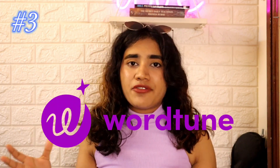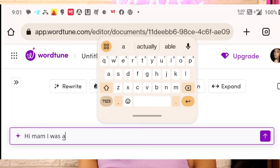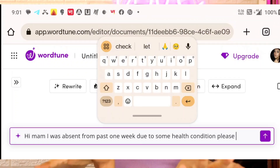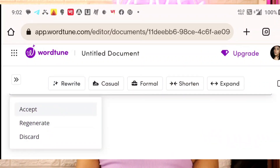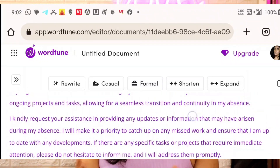Next is Wordtune. At my college they provide Grammarly premium, but after that I discovered Wordtune. It's an extension you download from Google and attach to your browser tab — it works seamlessly on laptop. For example, if you're a student writing to your teacher and it's not sounding professional enough, you can select the text, type 'professional' or another tone, and it rewrites the entire thing in the style you want. That's what Wordtune does.